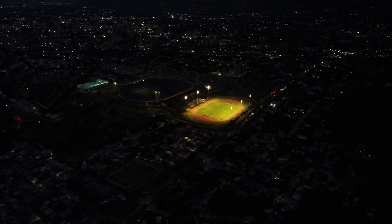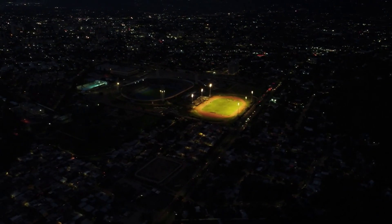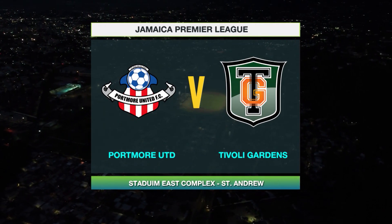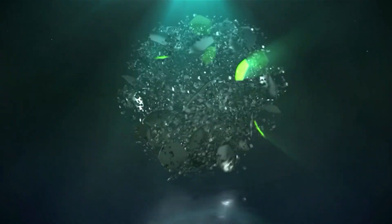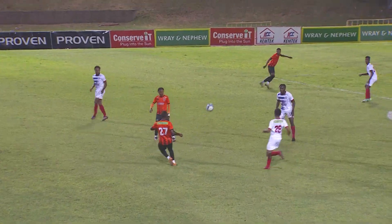Hello and welcome to the National Stadium Eastfield as we prepare for Monday night football — and this is going to be a massive one. Portmore United and Tivoli Gardens square off in the Battle of Former Champions. Let's take a look at the full match highlights between these two teams.